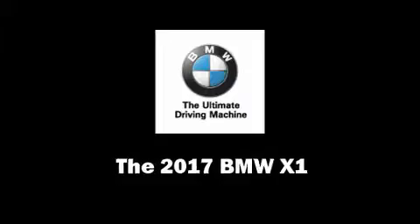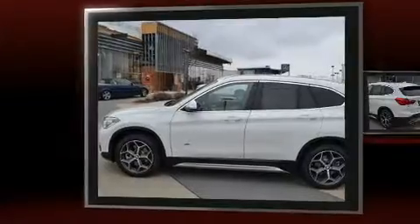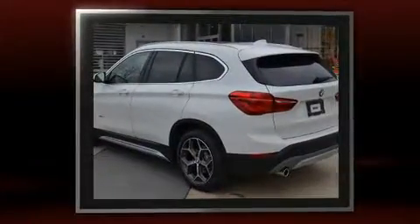Take command of the road in the 2017 BMW X1. The engine breathes better thanks to a turbocharger, improving both performance and economy.